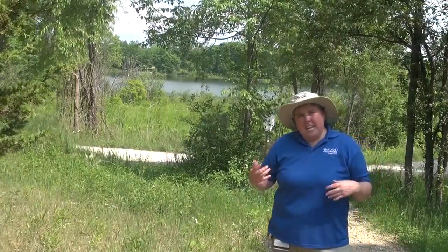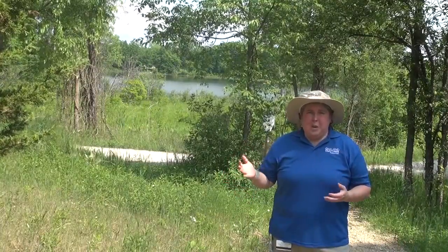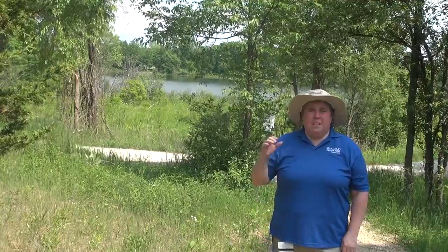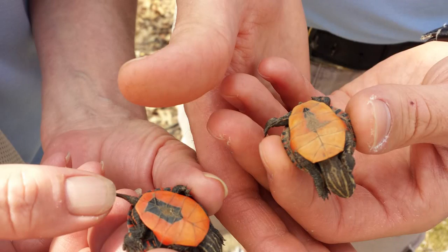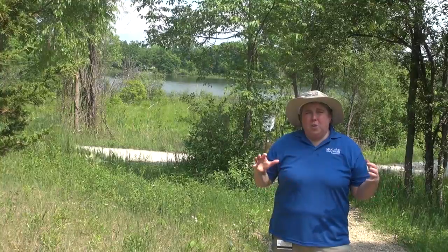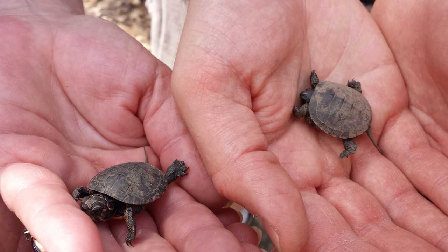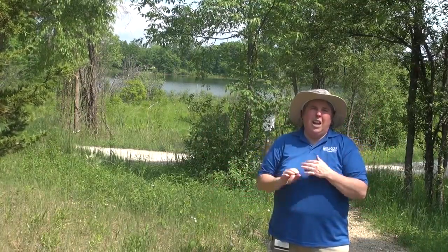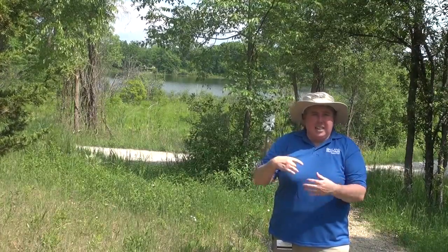If you see a turtle laying a nest, we need to try to protect that nest. Nests are more vulnerable because of habitat loss and the rise in predators like raccoons. The number of hatchlings is actually going down, so we need to protect those nests and hatchlings. You can use a turtle nest cage to go over the nest to deter predators like raccoons so they can't dig out the eggs.